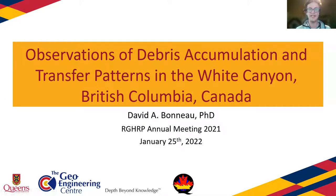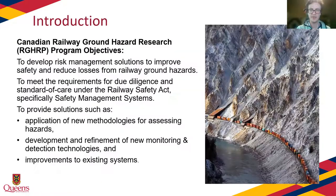Hi, my name is David Bonneau, and today I'm going to be presenting on observations of debris accumulation and transfer patterns in the White Canyon, British Columbia, Canada. This research fits into the Canadian Railway Ground Hazards Research Program. We've been tasked to find new methodologies for assessing geo hazards, as well as developing and refining new methodologies for monitoring and detection, and finding ways to make improvements to existing systems currently in place managing geo hazards across Canadian railways.